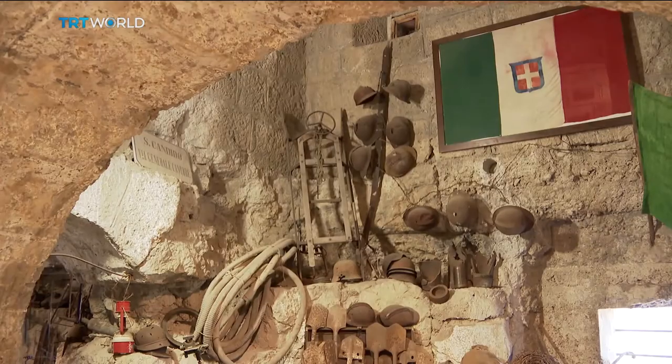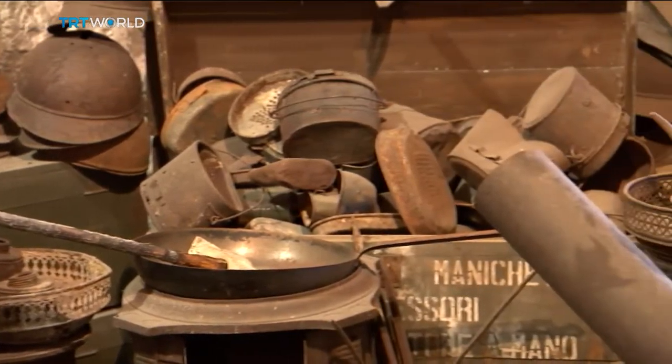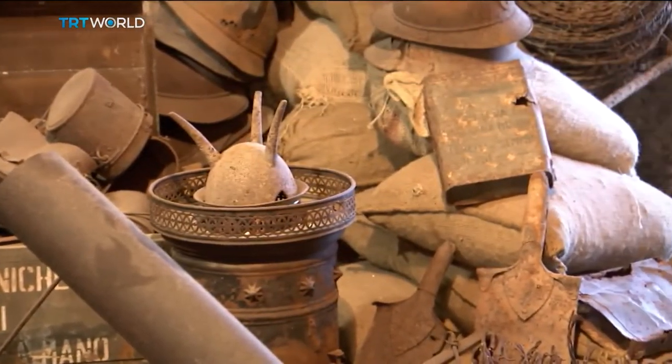A museum documenting the forgotten front has now been set up in an old World War One fort, its founder filling it with abandoned military artifacts. When I decided to create a museum, for me it was important to remember the war stories so that we wouldn't make the same mistakes we made in the past.